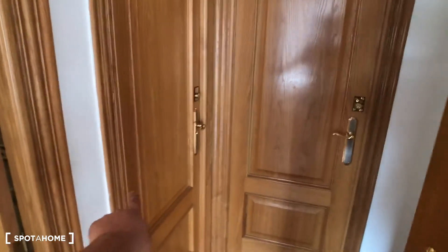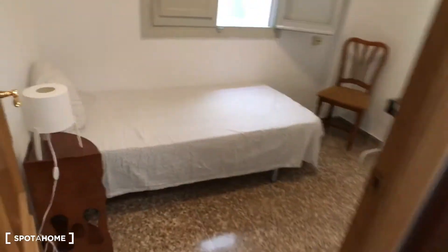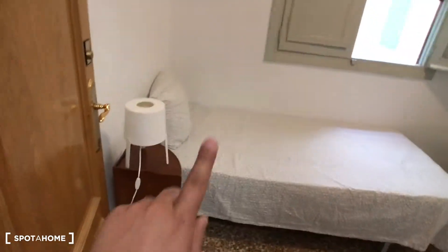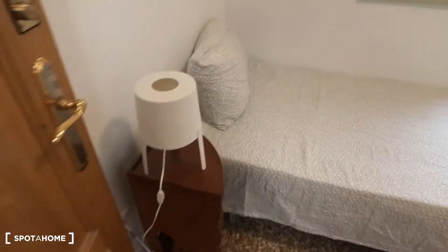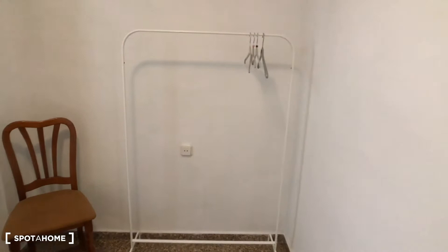Bedroom number two and three are occupied right now. I'll show you bedroom number four. This is bedroom number four. The window goes to the interior patio. We have a single bed, a bedside table with a lamp. Here we have a chair and also we have this place for hanging clothes.